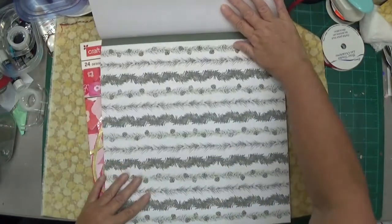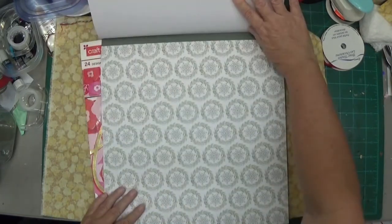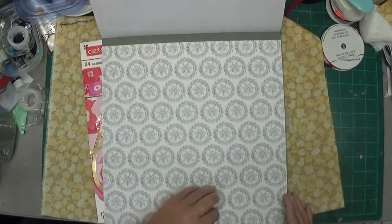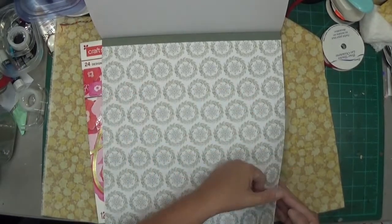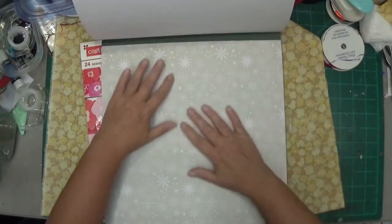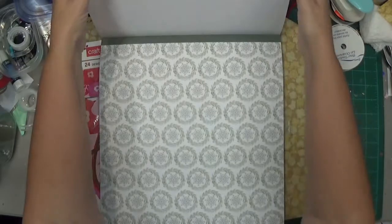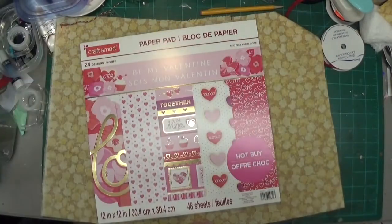Last year the pink Christmas pad was my favorite. This year it's definitely this paper pad — the pages, the colors. I love green, that's my goal. I love, love, love that one.